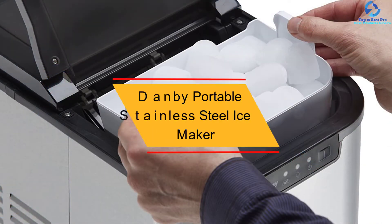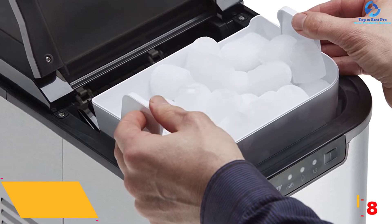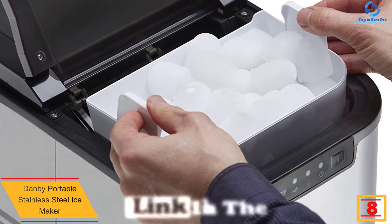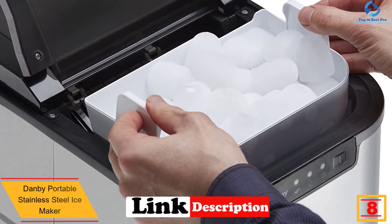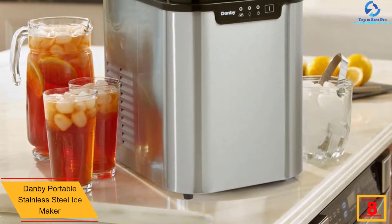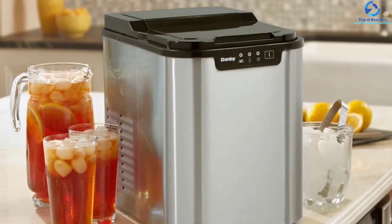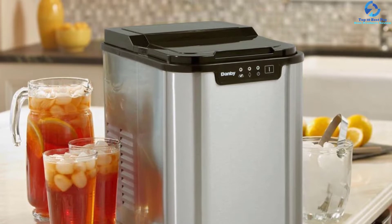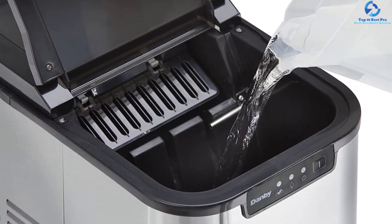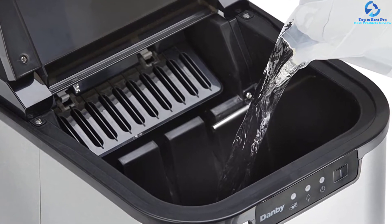At number eight, we have the Danby Portable Stainless Steel Ice Maker. Built using the highest quality stainless steel, it is highly durable and designed to last for years with an elegant finish. It has a lightweight compact design for easy portability and a see-through window to monitor the process. The product can store up to two pounds of ice and features an alarm sound system that alerts when full. It also comes with an ice scoop for easy serving.